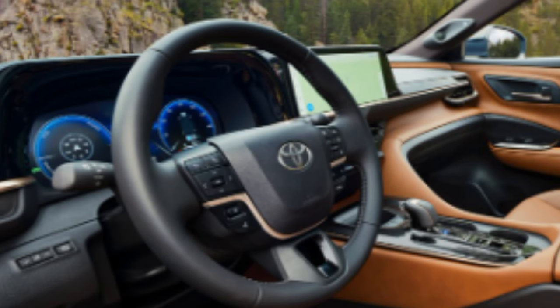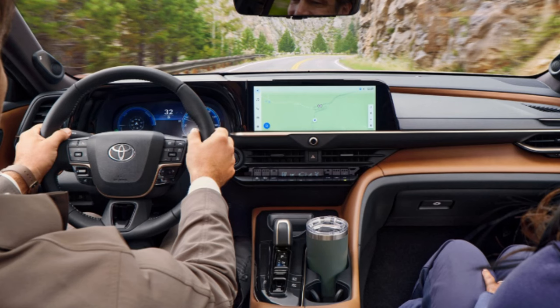Standard eight-way power seats are included for both driver and passenger. The Limited adds memory settings. Heated and ventilated front seats are listed as available, though it's unclear whether they're standard on the Limited. The Limited also has an available panoramic glass roof, bronze-finished trim, and color-matched soft-touch panels on the doors and dashboard.